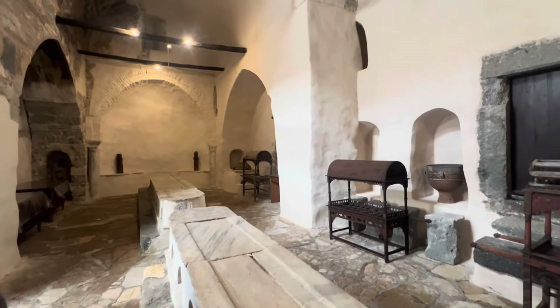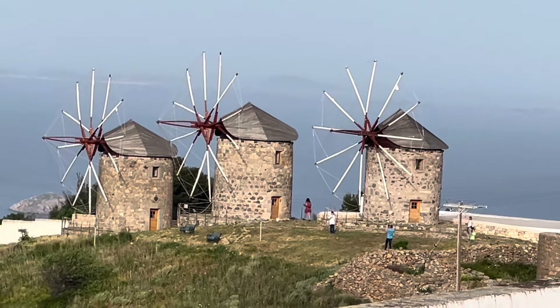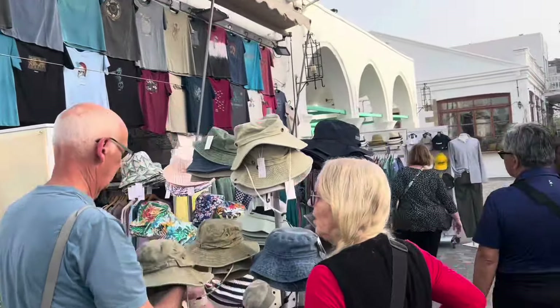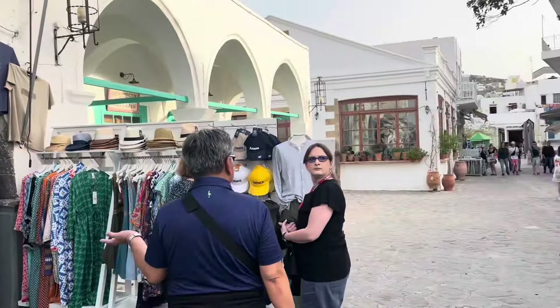On our way out of the monastery we saw some windmills in the distance from the rooftop, then it was time to jump back in the taxi and go to the shops down below. We shopped a little before having to get back on the ship, picking up a few more souvenirs and trinkets.